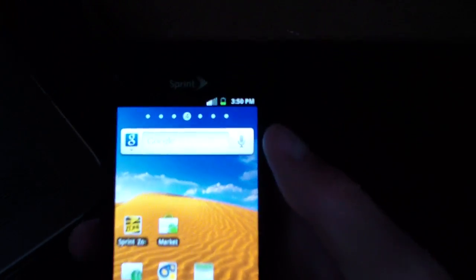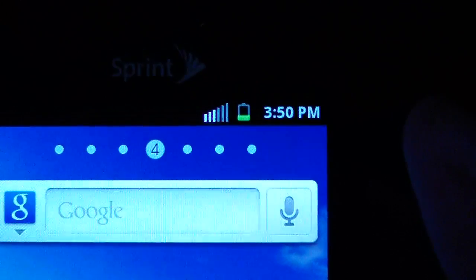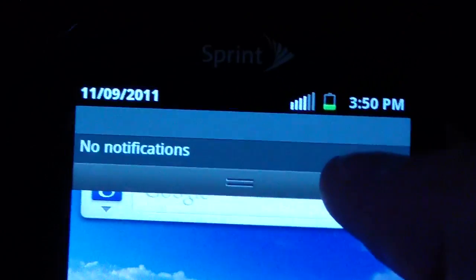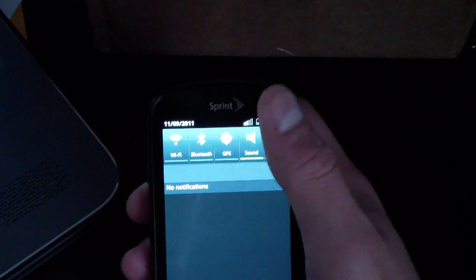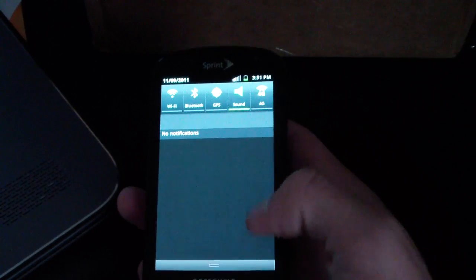The notification bar theming is different. Let's zoom in and check it out. The font's a little different too. You've got the stock Gingerbread battery icon, six signal bars, and an updated 3G icon — I can't show that right now since I don't have my number on the phone. Swipe down the notification bar and you get a nice grayish tint, darker gray at the bottom and lighter gray up top, with green icons that light up green when pressed and are otherwise white. Just an overall updated theme to Gingerbread.